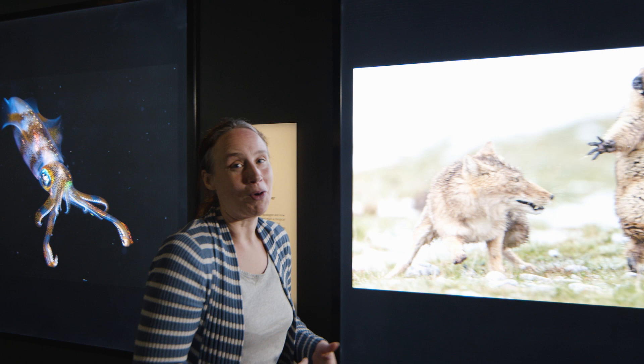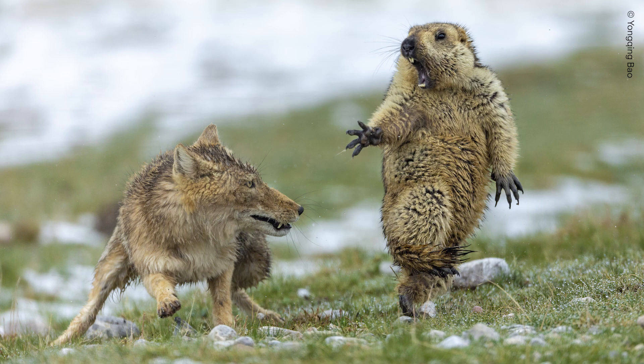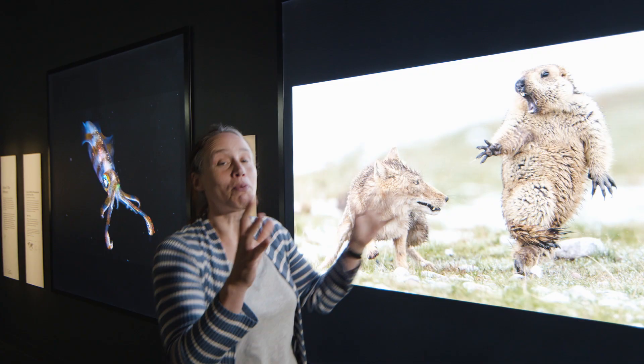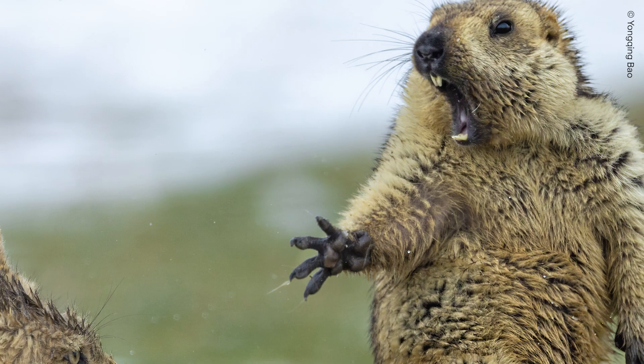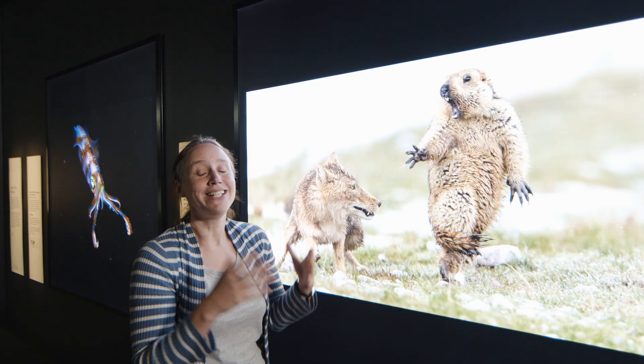Moving on, we've got the overall adult winner of the competition, which was taken by Zhongqing Bao in China. What we've got here is a Tibetan marmot and a fox. The fox is surprising the marmot as it's coming out of its burrow. The competition is very serious, but I have to say I just love the expression on the face of this marmot — it does make me giggle every time I see it.